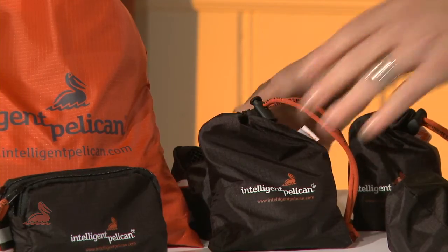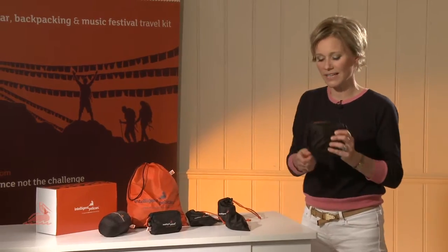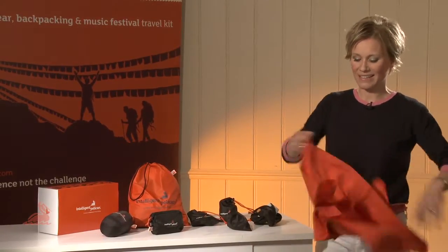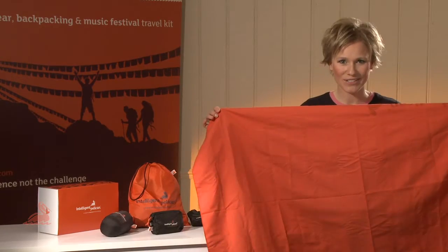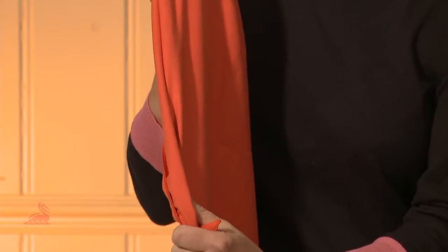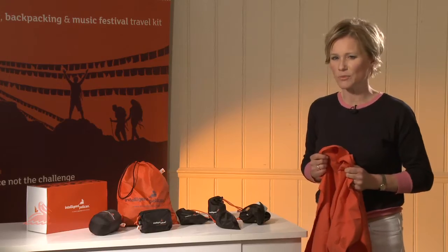Next is the travel towel, but unlike the usual tea towel size, the Intelligent Pelican is as big as a bath towel. It's made from microfibre, it's extremely absorbent, very quick drying, and it's been treated to prevent bacteria.